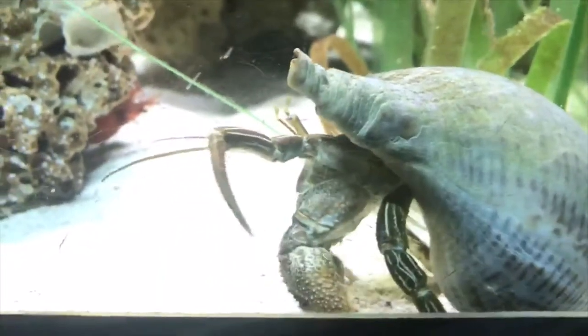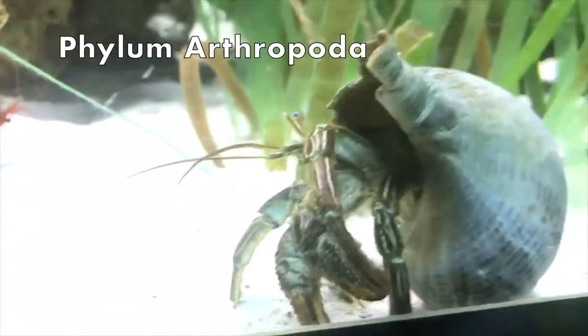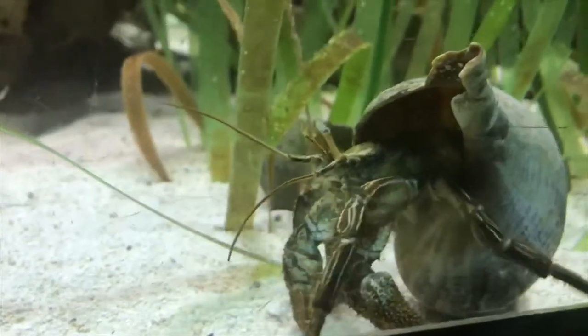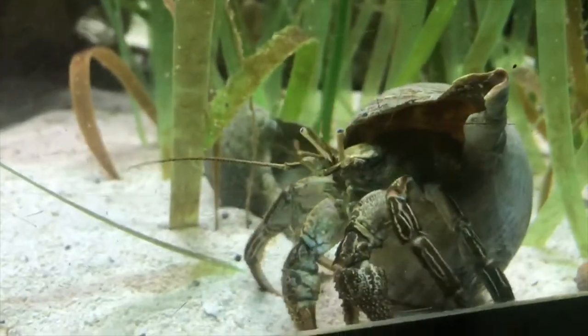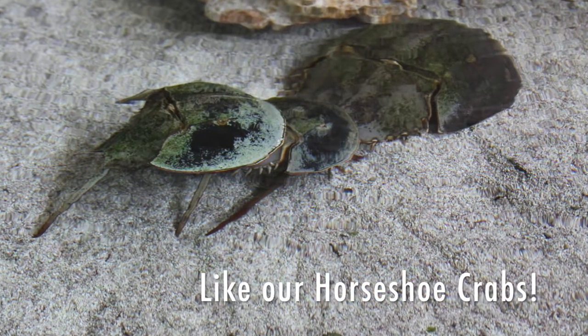If you're curious about what crabs are, they are arthropods. Arthropods include insects and other creatures like crustaceans. Arthropods are classified based on some different characteristics, some of those characteristics being a hard exoskeleton and jointed appendages.